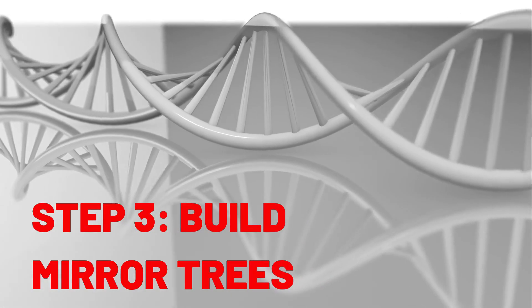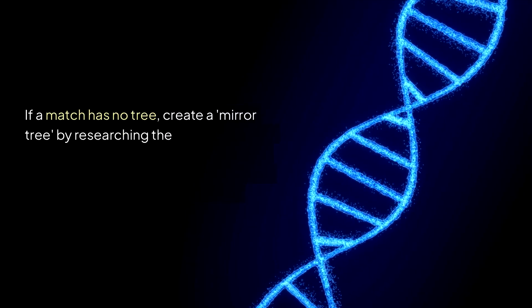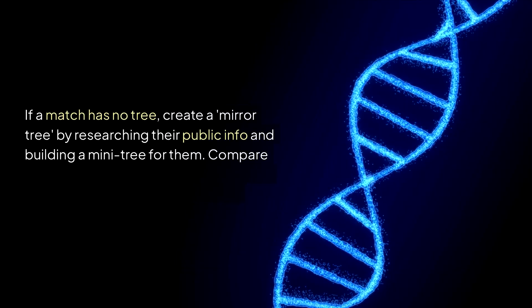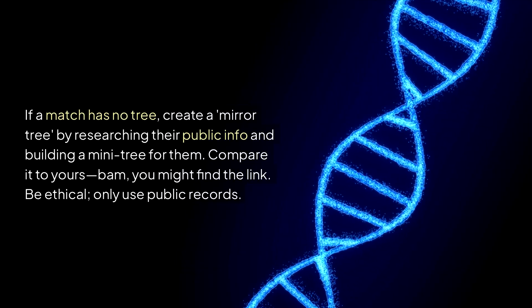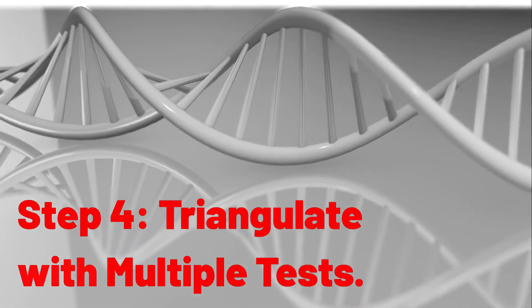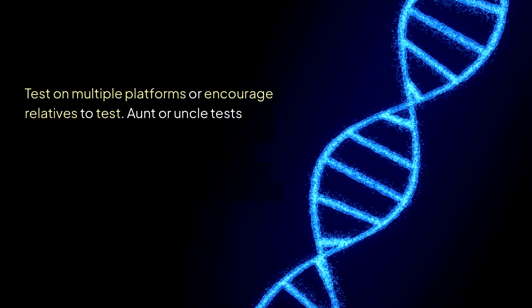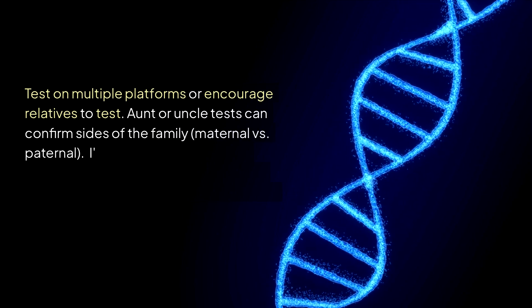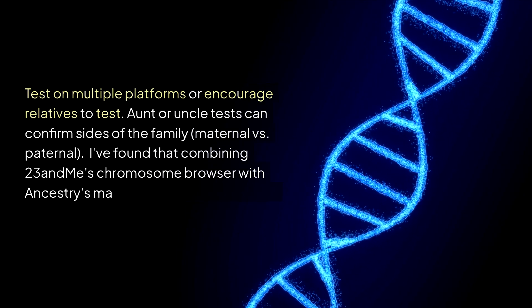Step 3: Build mirror trees. If a match has no tree, create a mirror tree by researching their public info and building a mini tree for them. Compare it to yours — you might find a link. Be ethical and only use public records. Step 4: Triangulate with multiple tests. Test on multiple platforms or encourage relatives to test. Aunt or uncle tests can confirm which side of the family — maternal versus paternal — a match belongs to. Combining 23andMe's chromosome browser with Ancestry's matches gives a fuller picture.